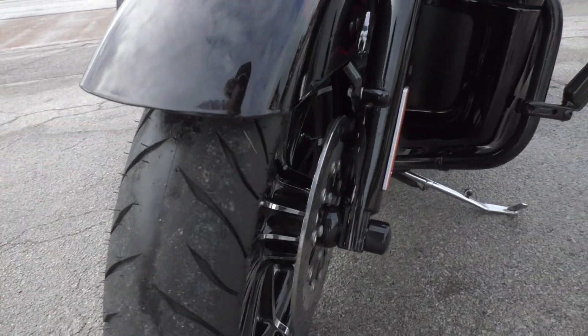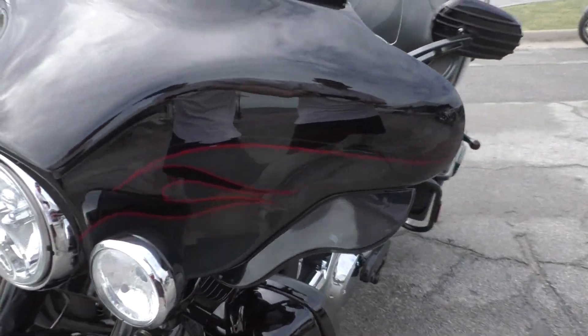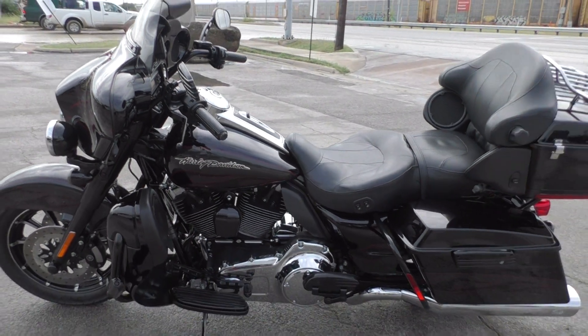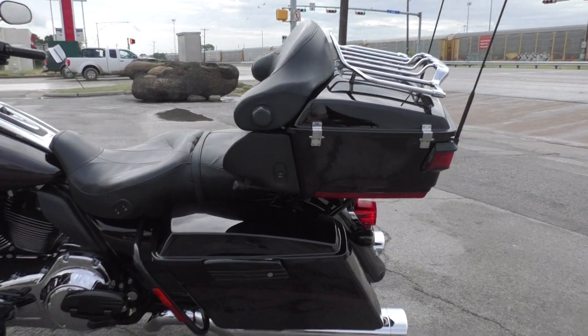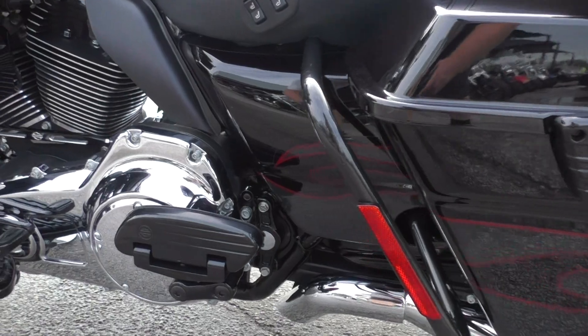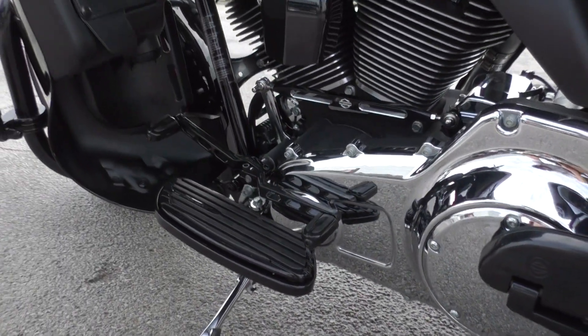Good tire on the front. Got the blacked out forks — it's pretty much all blacked out. It is one of our certified pre-owned motorcycles, so we do a multi-point inspection, test ride it, make sure everything's working correctly, and then we give it a professional detail.